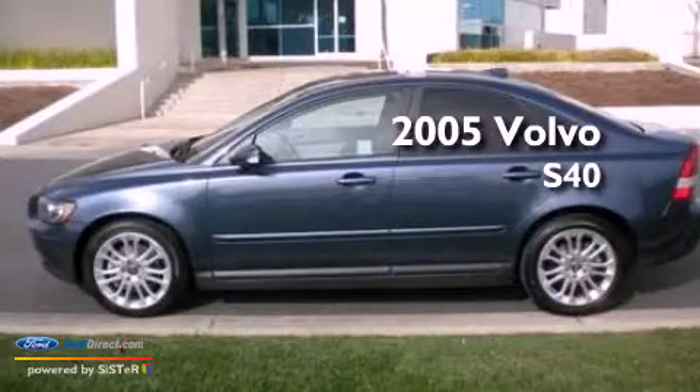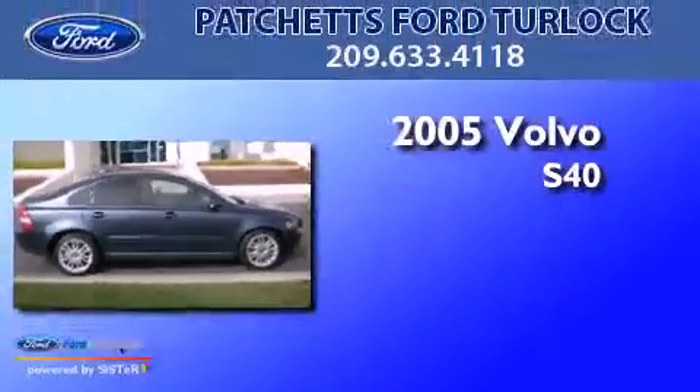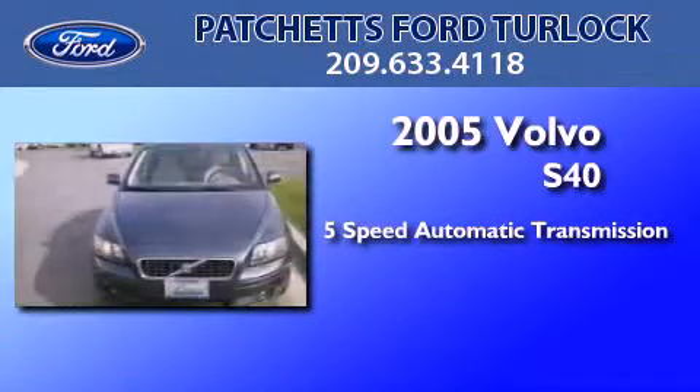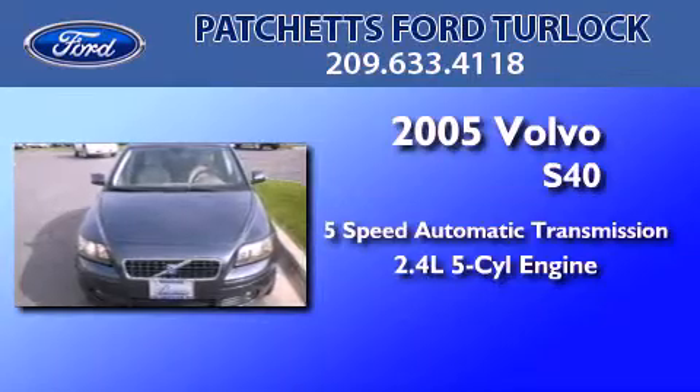This is a 2005 Volvo S40. This car has a 5-speed automatic transmission and a 2.4-liter inline 5-cylinder engine.